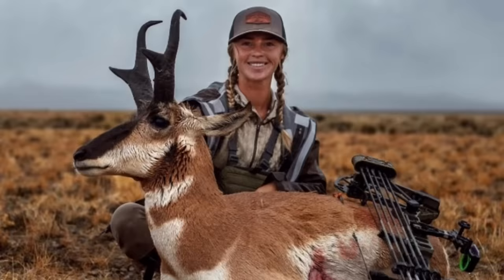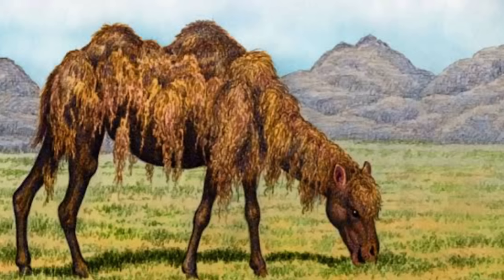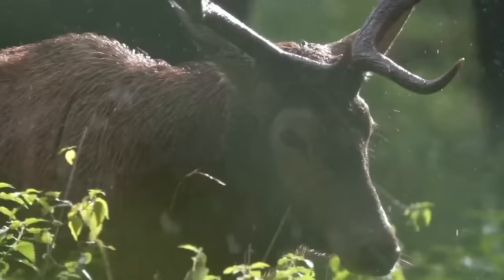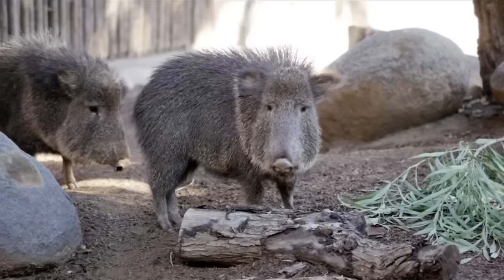Modern pronghorn are truly a mirror into the hidden past, and they're super fascinating to study. This speedy ungulate still supports healthy populations out west, despite some human interference like hunting and ranching. The pronghorn, the camel, the horse, and the tapir are the Pleistocene ungulates that evolved throughout many time periods in North America. Let's now talk about the hoofed mammals that didn't happen to evolve on the continent, but instead migrated over the land bridge in Siberia onto the continent sometime in the distant past.